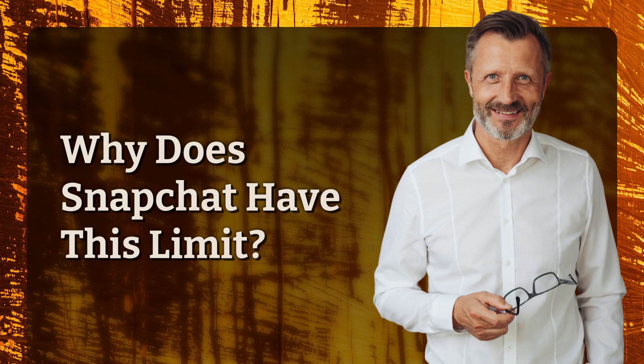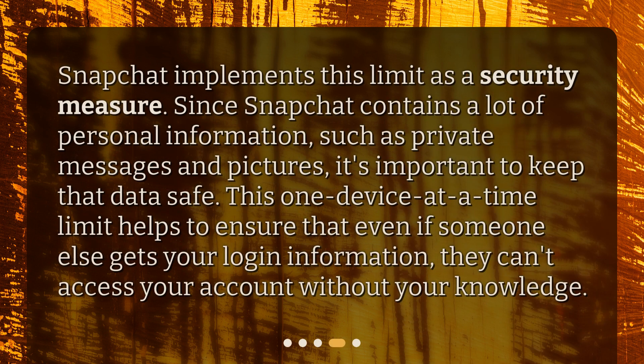Why does Snapchat have this limit? Snapchat implements this limit as a security measure. Since Snapchat contains a lot of personal information, such as private messages and pictures, it's important to keep that data safe. This one device at a time limit helps to ensure that even if someone else gets your login information, they can't access your account without your knowledge.